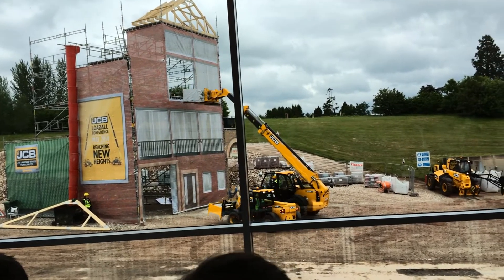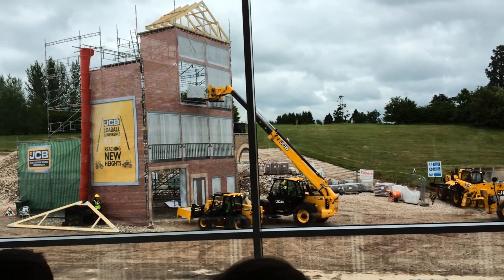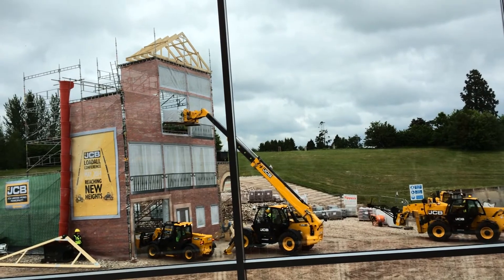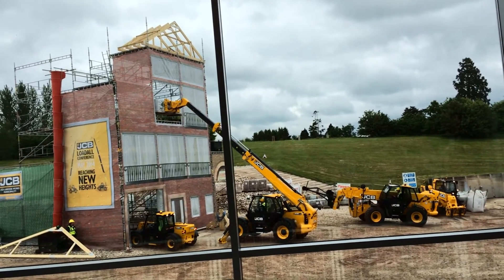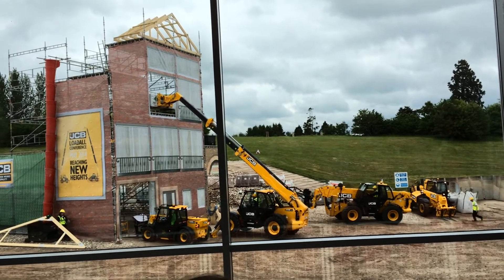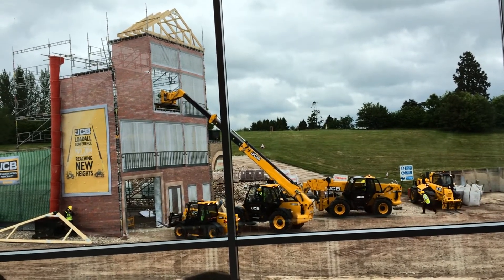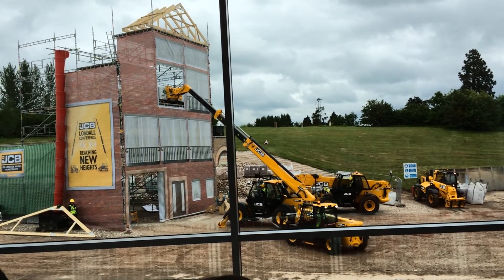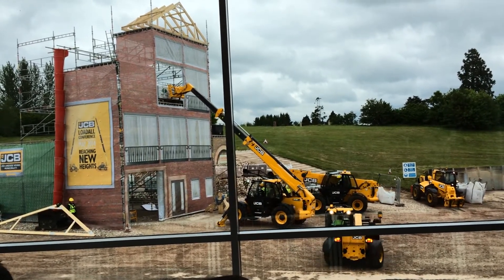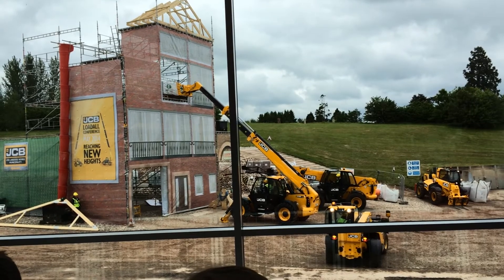So here's the 525-60 — just over 1.9 metres high, 1.8 metres wide. A great machine for squeezing into the lowest low car parks, a real little performer in such a compact package. It's a big loader with the air sucked out of it — a great achievement from JCB.